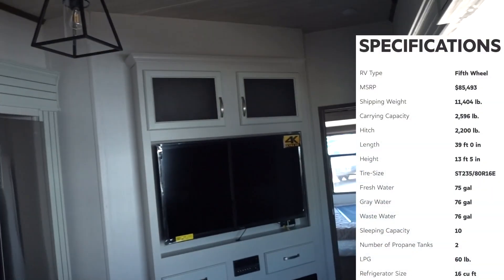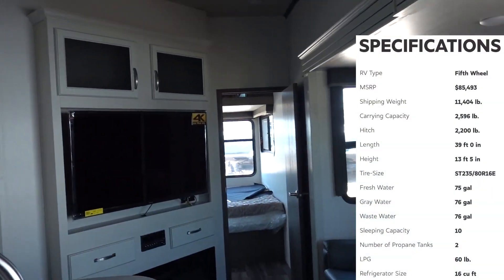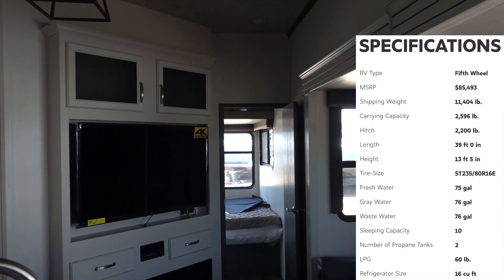I finally found it. This is the 364 BHL Keystone Cougar. I have a Keystone Cougar and I can't let my wife see the floor plan because we're going to buy it.